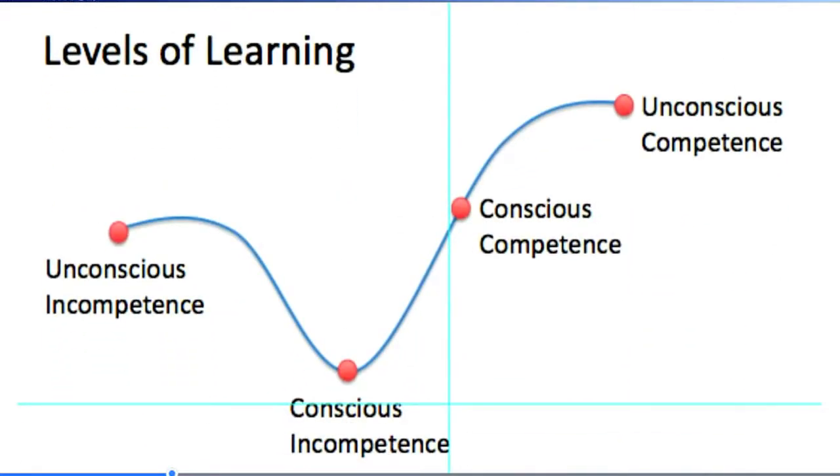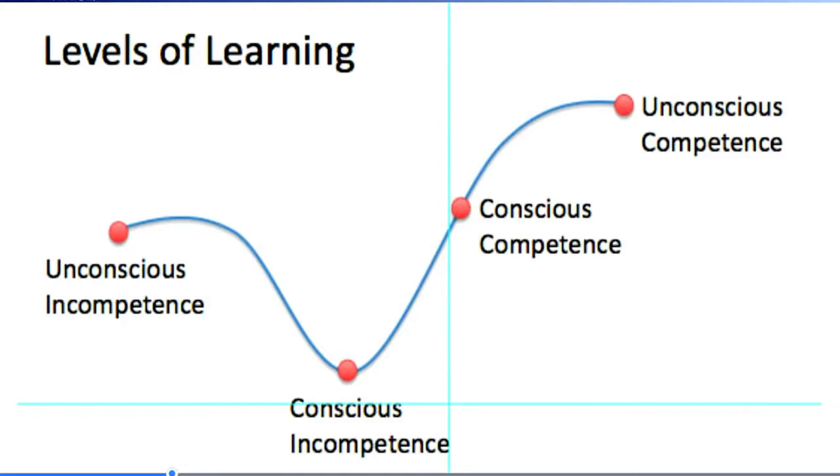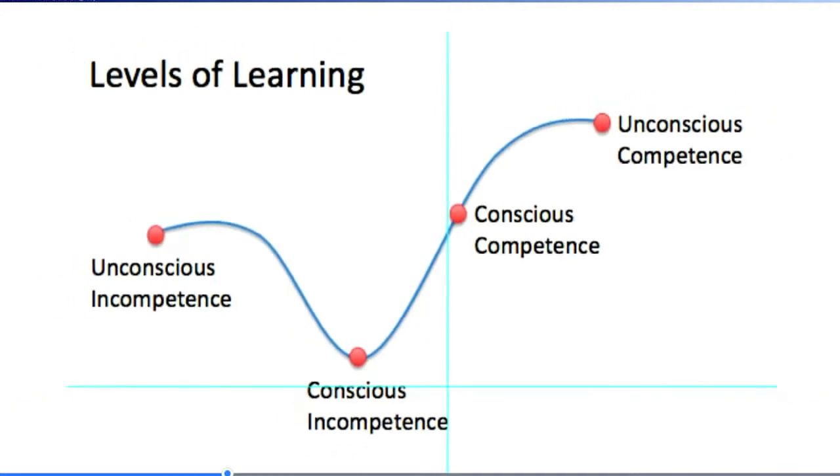A different and perhaps more interesting way to look at learning curve is the levels of learning. You start off with unconscious incompetence — you are bad, but you don't realize you're bad. Then after doing some cases, you realize, oh, I am really bad. Then ultimately you can do a robotic prostatectomy in four hours with reasonably good results, but you have to put your mind, heart, and soul into every single step. And then there comes a time when you are doing a good job but don't even realize it. The ultimate aim should be to reach from unconscious incompetence to unconscious competence.